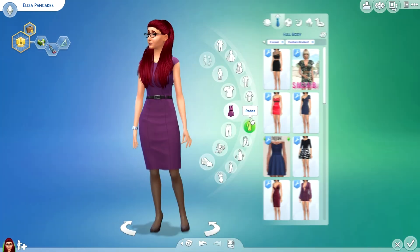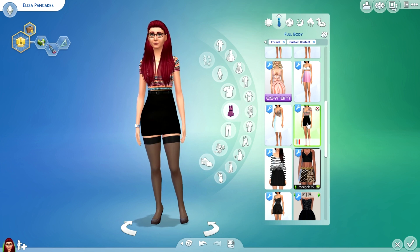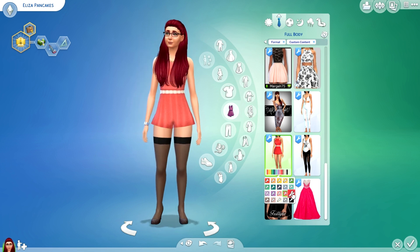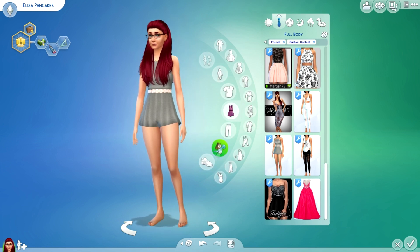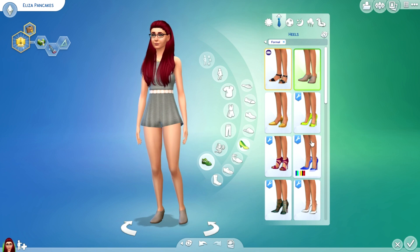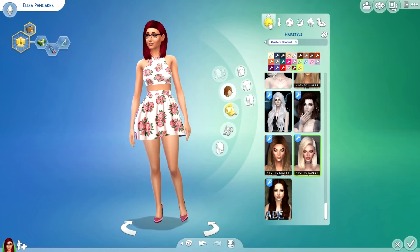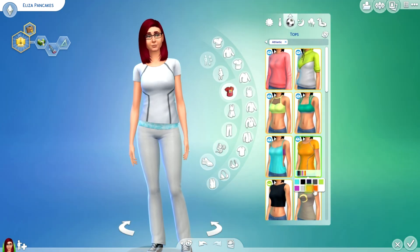Her face is kind of round, so now for formal wear — let me pick something. This one is like a romper kind of thing — it's like shorts but a dress. I'll go with that one. Most likely high heels, but I'll check for good flats. No good flats, so definitely high heels. I'm going to change her hair back to the other one — I like that a lot better.